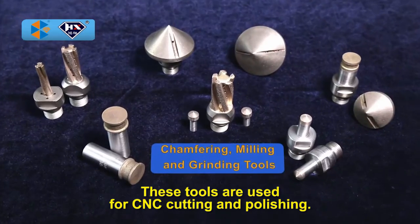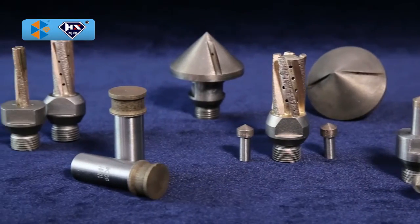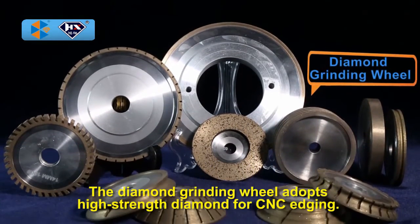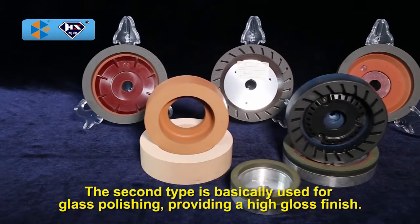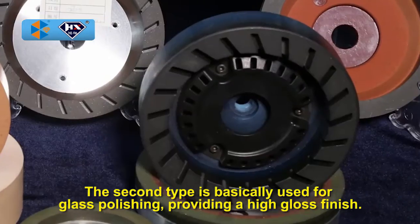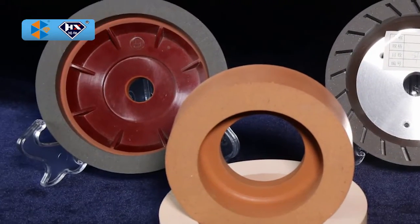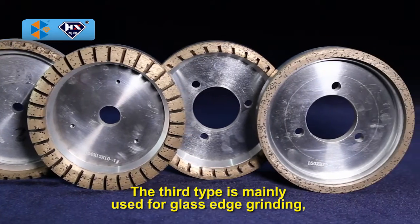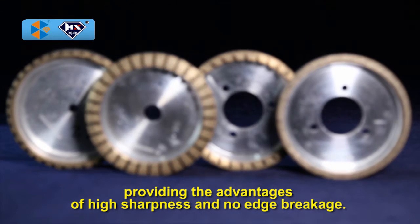These tools are used for CNC cutting and polishing. The diamond grinding wheel adopts high-strength diamond for CNC edging. The second type is basically used for glass polishing, providing a high gloss finish. The third type is mainly used for glass edge grinding, providing the advantages of high sharpness and no edge breakage.